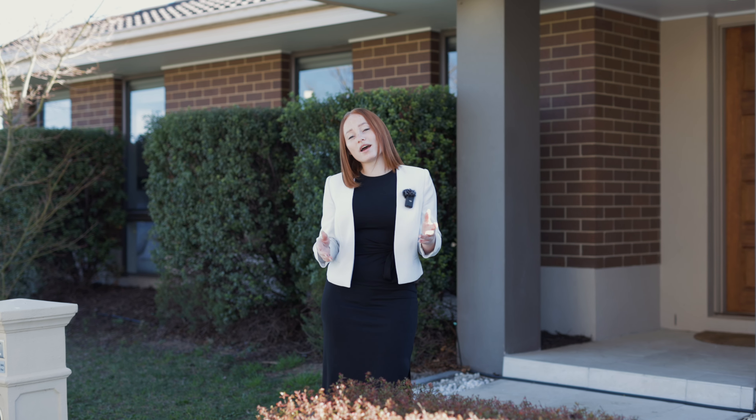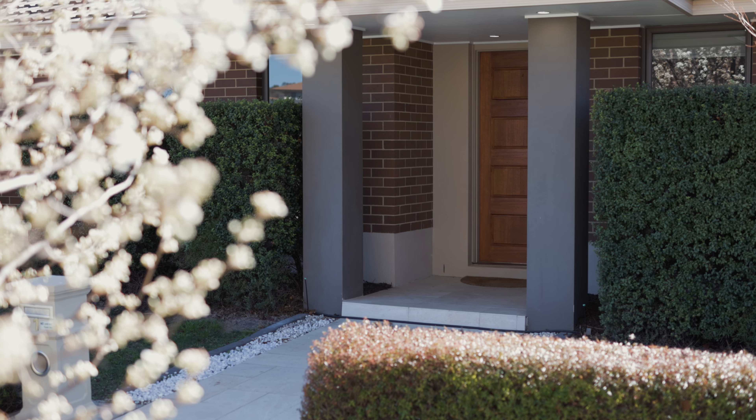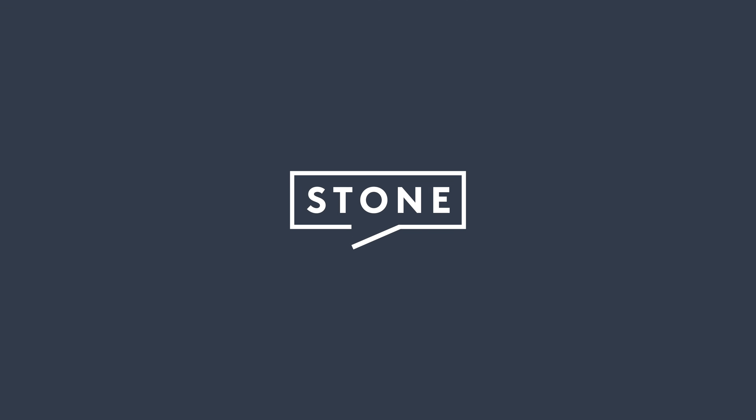Ladies and gentlemen, I'm Shea Davies, proudly representing Stone Real Estate and welcome to 1 Arcadia Street here in Crace.